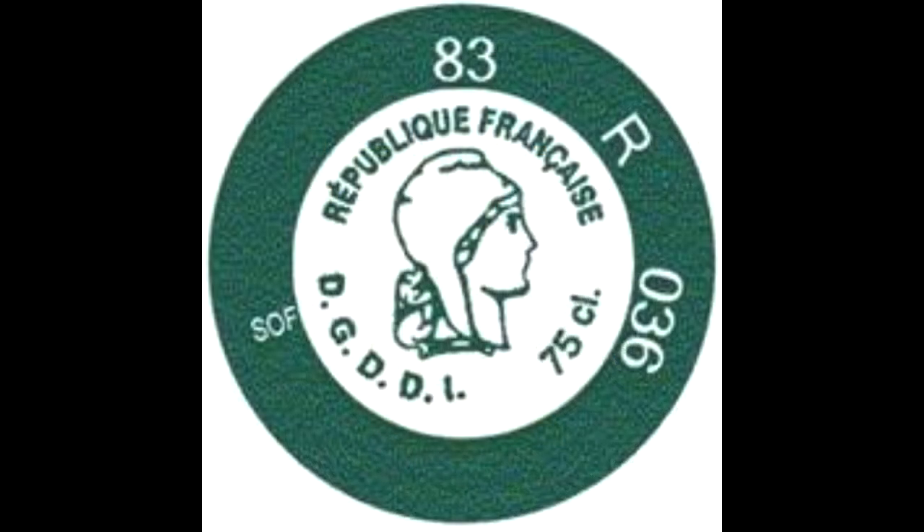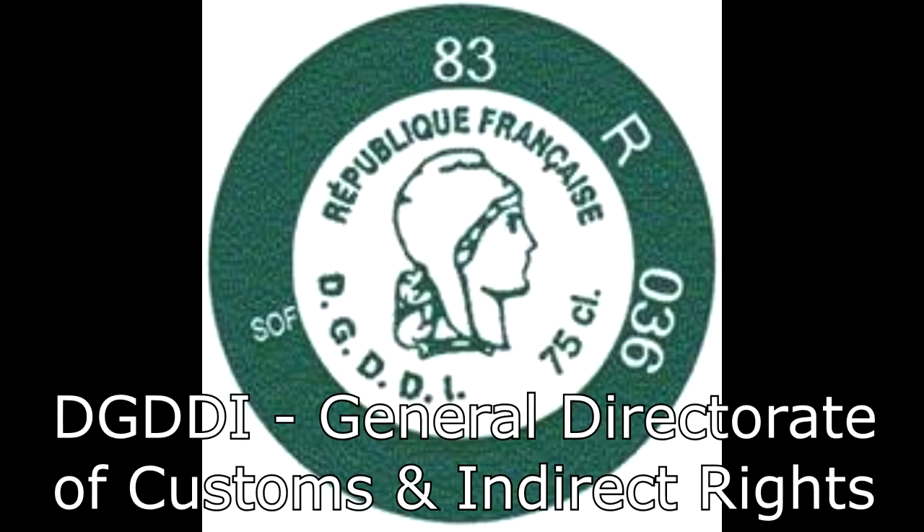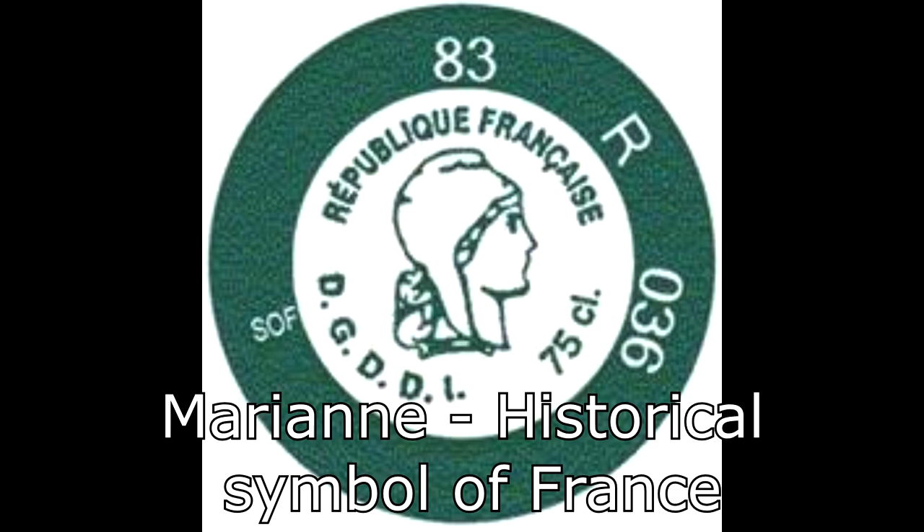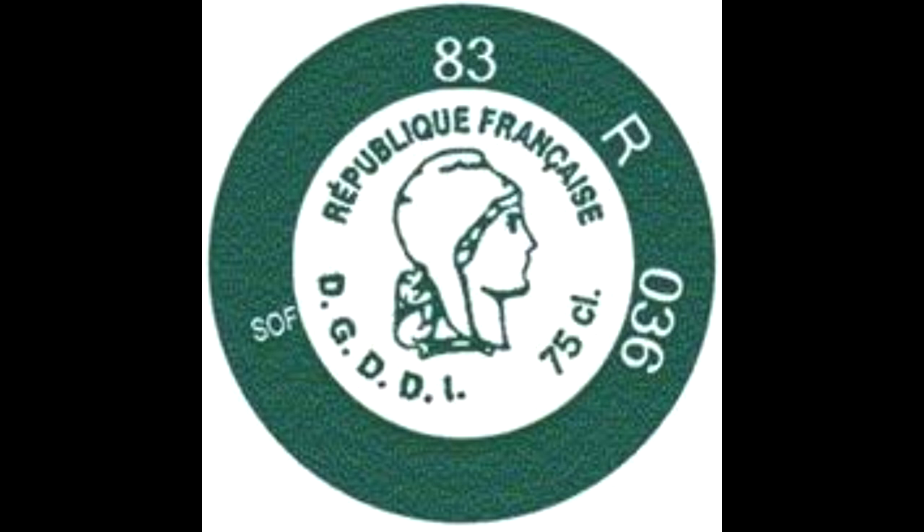Now let's put a French tax tag on the screen and explain exactly what information is on there. In the center we see the letters DGDDI — the General Directorate of Customs and Indirect Rights — the people who establish these tax laws and regulate the collection and distribution of those taxes. We also have a female figure; her name is Marianne, the historic symbol of France. You'll see her face on stamps, coins, and of course French wine bottles. We also see the words République Française.